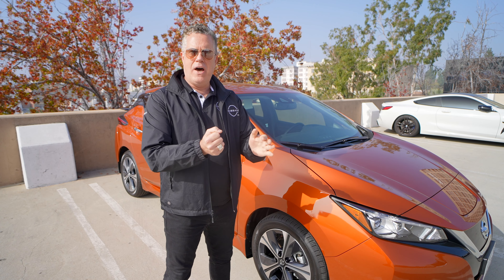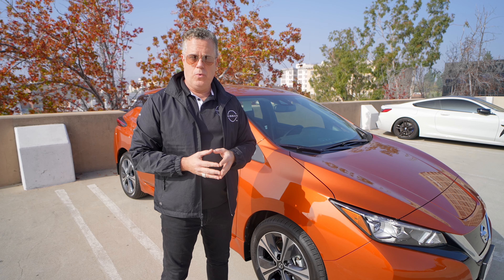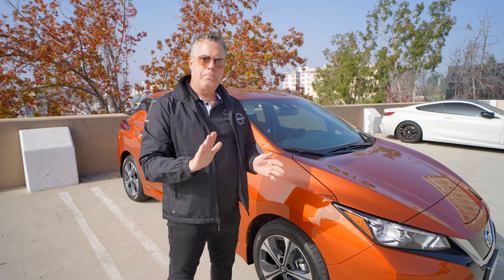Things like ProPilot — single lane, hands-on, semi-autonomous driving, stopping, and restarting — and the e-pedal, which was introduced a few years ago, which is an absolute blast. It puts more miles back in the battery, and the fun factor is single-pedal driving.